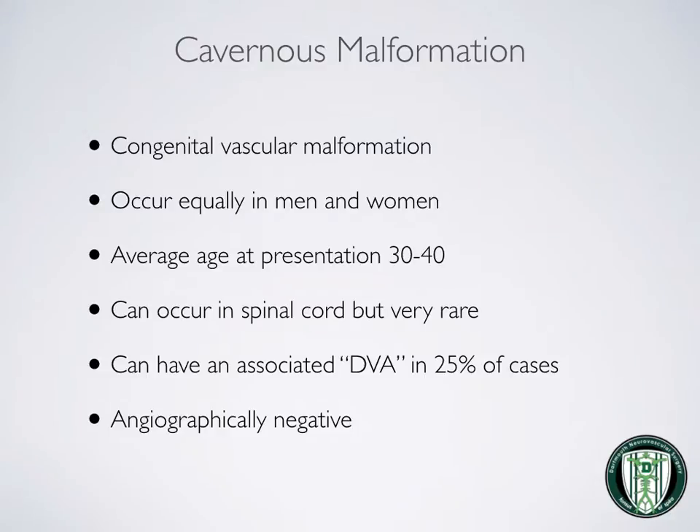Some general information about cavernomas: they tend to occur equally in men and women. The average age of presentation is around 30 to 40 years. They can occur in the spinal cord, but this is very rare. A developmental venous anomaly, or DVA, is associated with a cavernoma in 25% of cases. An angiogram usually does not demonstrate these lesions, which are often found on MRI and CT scans.